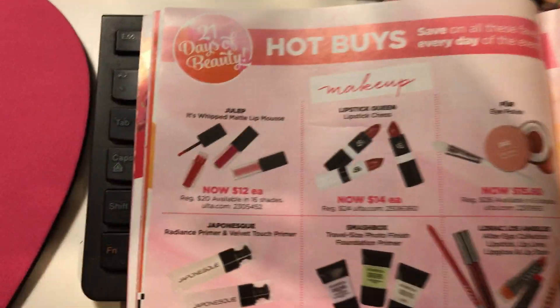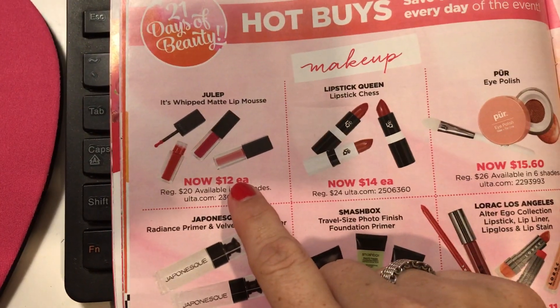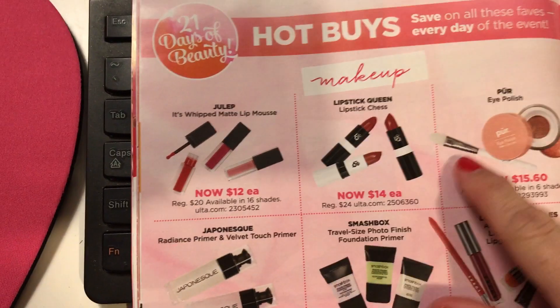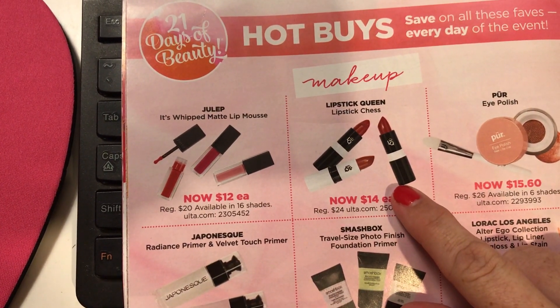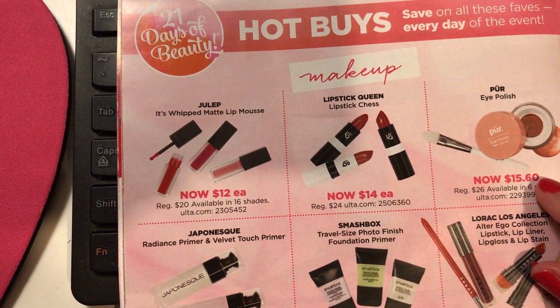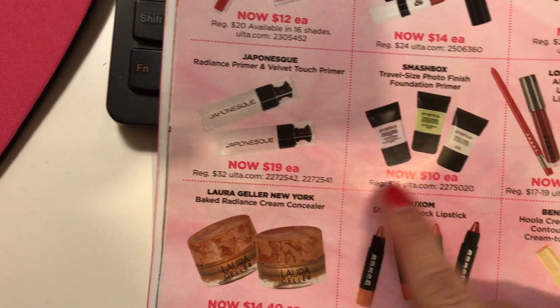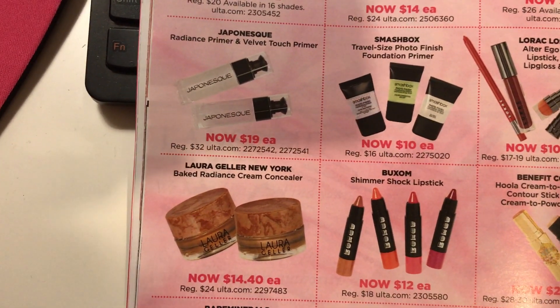There are hot buys — not beauty steals, hot buys. I own several of these and really like them, so I don't need any of those. I don't need any lipstick queen items, the pure eye polish, or any of that.